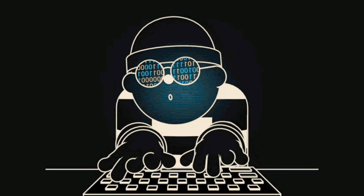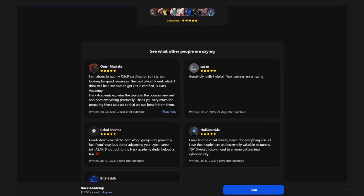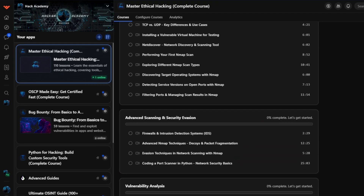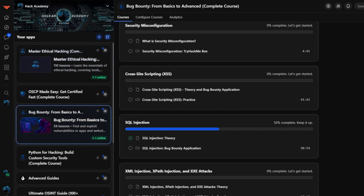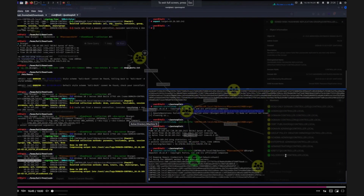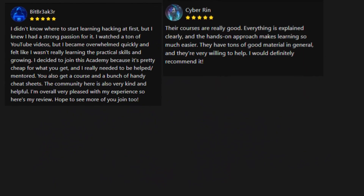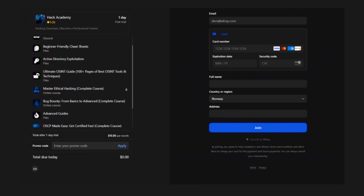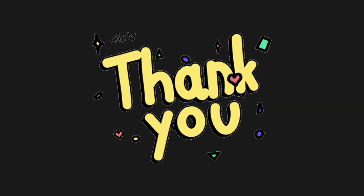If you're trying to break into pen testing but don't know where to start, our private hacking community has everything you need. We've got a full OSCP prep course — the best certification if you want to land a job as a pen tester — plus beginner-friendly courses that take you from never having touched Linux all the way to being job ready. You'll be joining a community of motivated people who are learning, growing, and helping each other succeed every single day. You get a one-day free trial, so there's zero risk to check it out. I think you're going to love it. Thanks for watching.